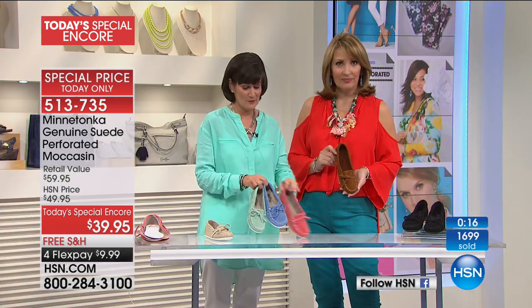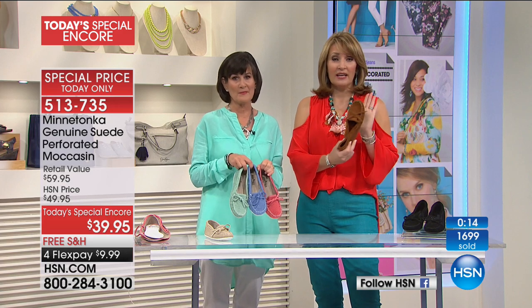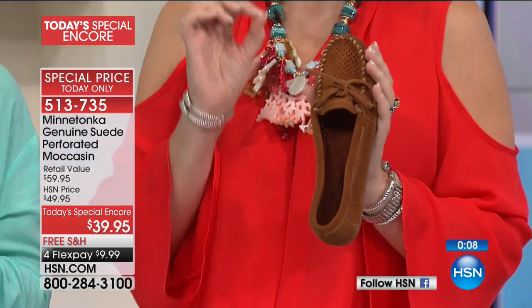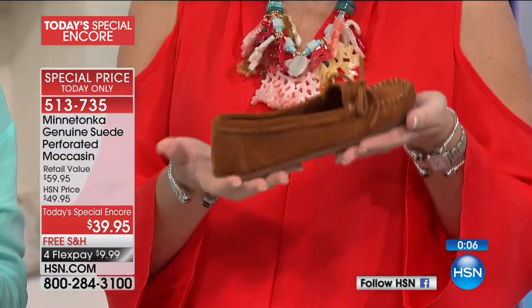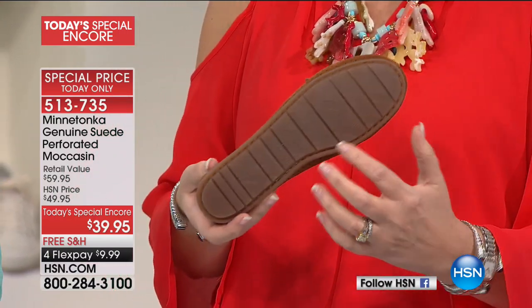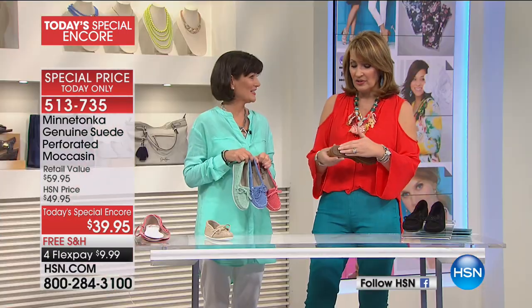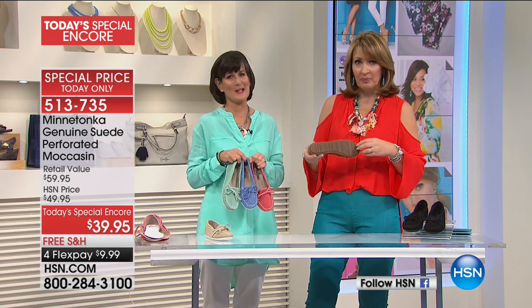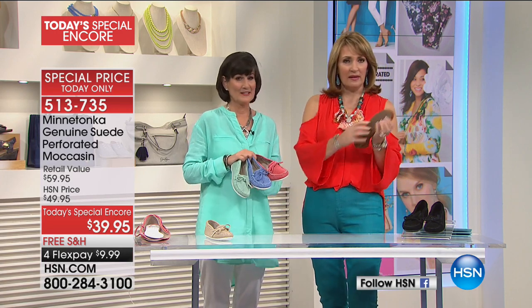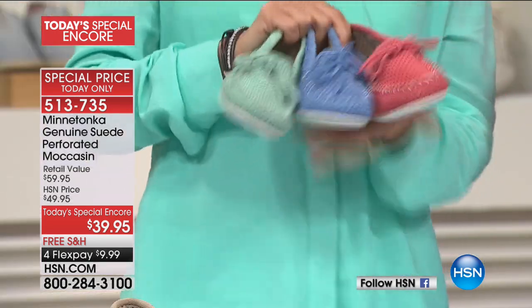This is just for HSN — an HSN exclusive. A great time to get a suede Minnetonka moccasin at a price like that. My first couple pairs of Minnetonka moccasins didn't have a bottom — they just had suede on the bottom. And we still have those. But now you get a soul, a full rubber bottom.